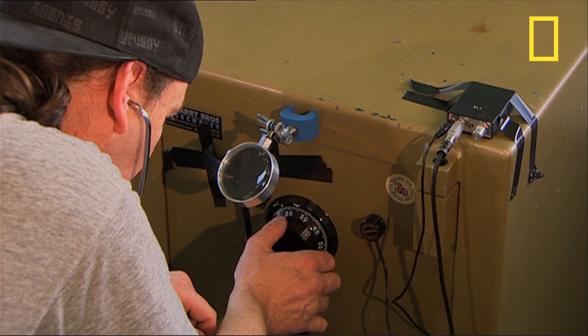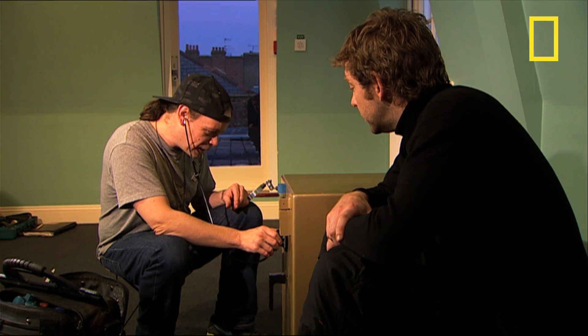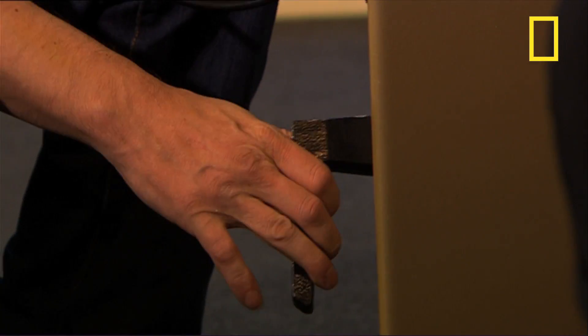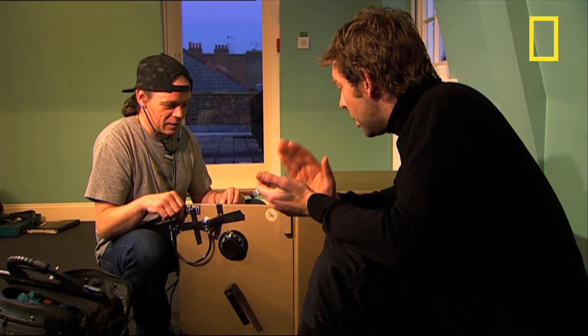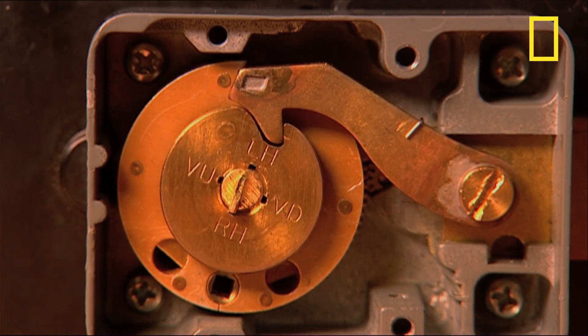Finally, after two and a half hours... I think we're nearly there. In fact — yep. Are you serious? Yep. I've done it. Unbelievable. That's brilliant. That's one movie myth that turns out not to be a myth at all. You can open a safe using a stethoscope.